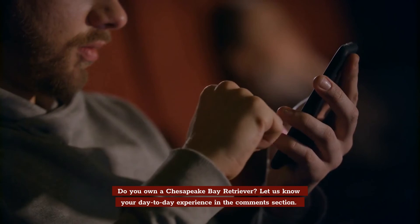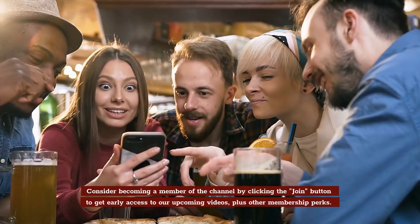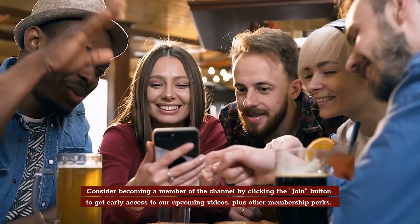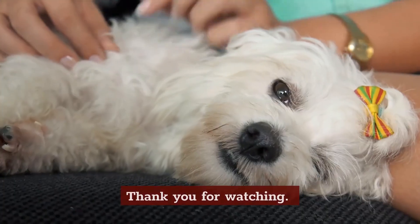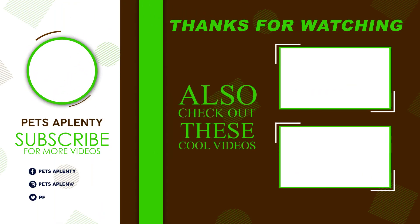Do you own a Chesapeake Bay Retriever? Let us know your day-to-day experience in the comments section. Consider becoming a member of the channel by clicking the Join button to get early access to our upcoming videos, plus other membership perks. Also, check out our playlists and click on the video links that pop up at the end of this video. Thank you for watching! See you next time!